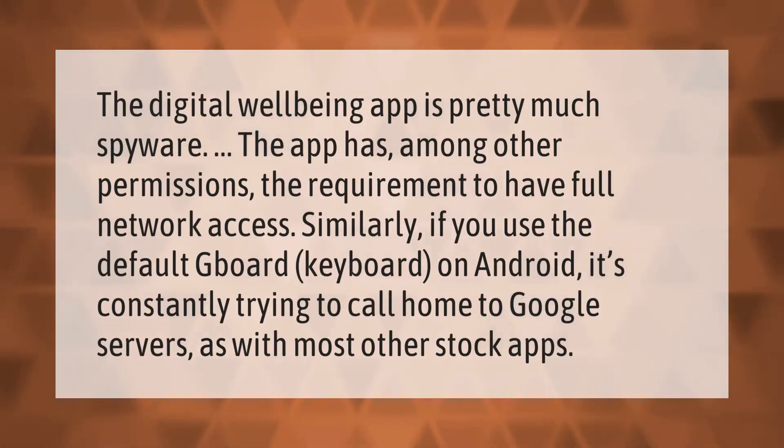The Digital Well-being app is pretty much spyware. The app has, among other permissions, the requirement to have full network access. Similarly, if you use the default Gboard keyboard on Android, it's constantly trying to call home to Google servers, as with most other stock apps.